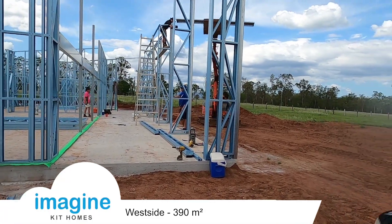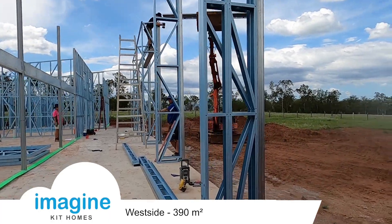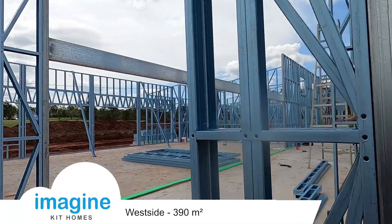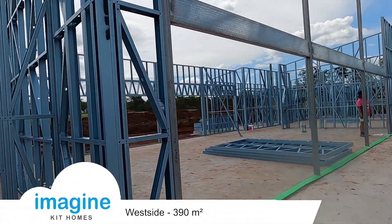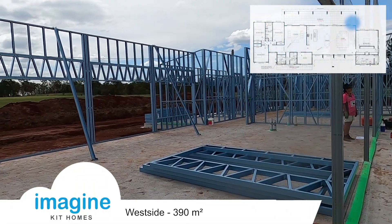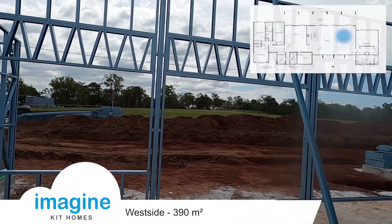I'm just out at Wenora, which is on the western side of Brisbane. This is actually the first west side design we've built. It's quite an interesting design and we're quite excited about seeing this one come to life, so we're out having a look a little bit early, but in the next few weeks we'll certainly be coming out and having a closer look at this build.